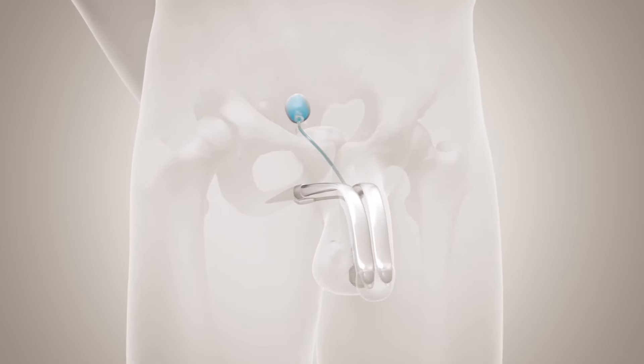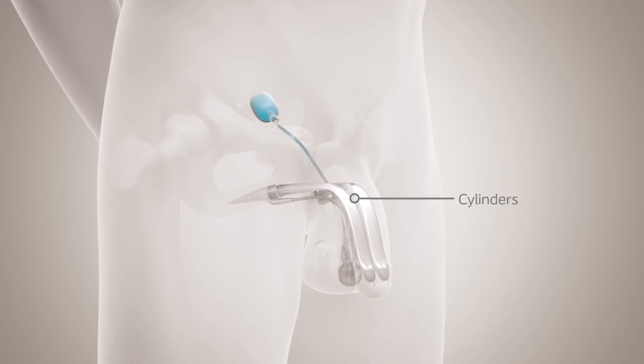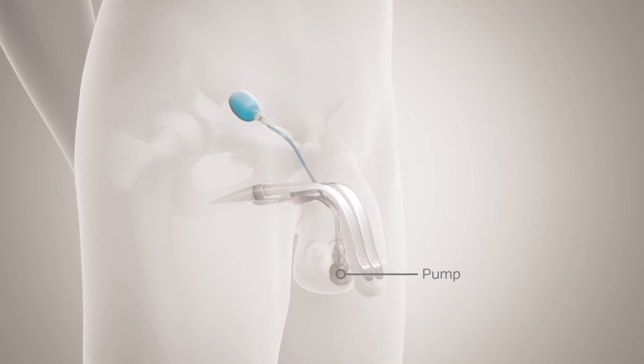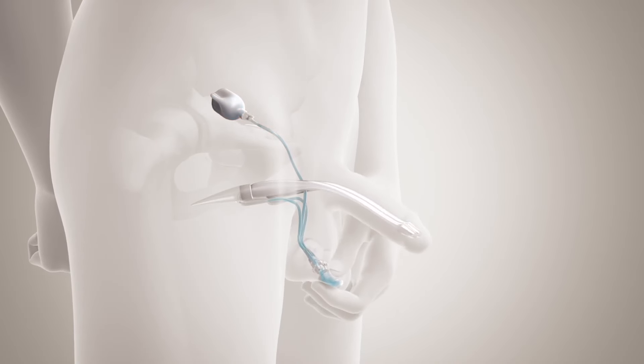The device has three parts: the reservoir in the abdomen that holds the fluid that moves through the system, the cylinders that are in a man's natural erectile space, and the pump which is inside the scrotum. When a man wants to be erect, he activates the pump and fluid moves from the reservoir into the penile cylinders.